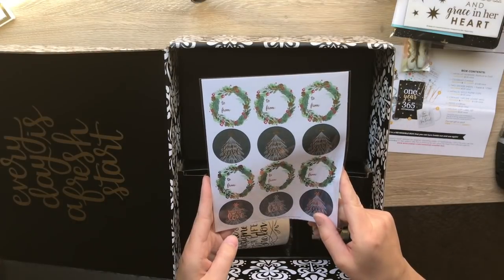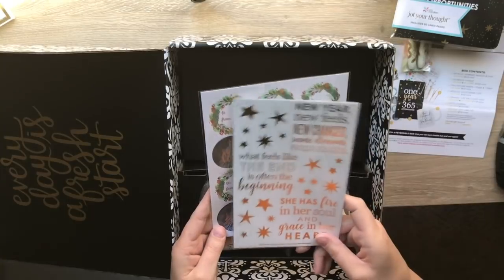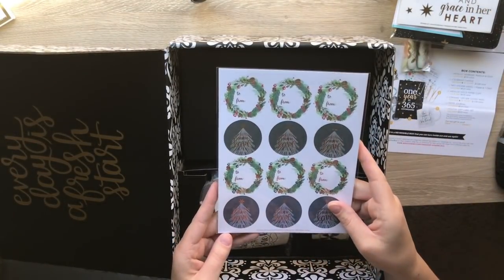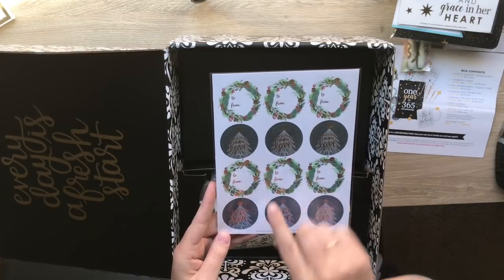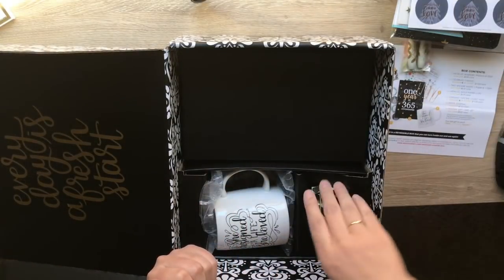Then we have gift labels - super cute. These are an exclusive so you can't get these. 'Handmade with love,' 'to and from' - super cute.